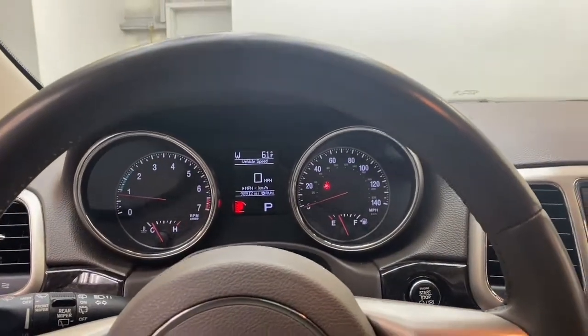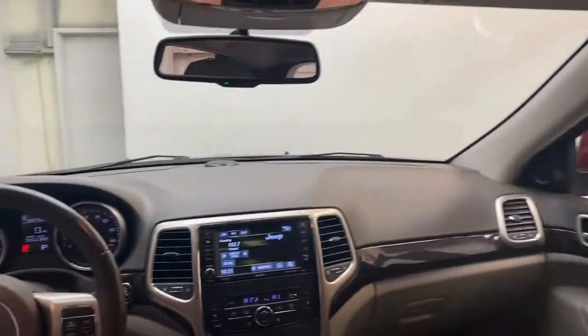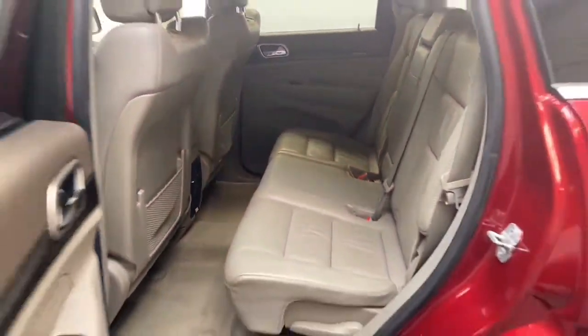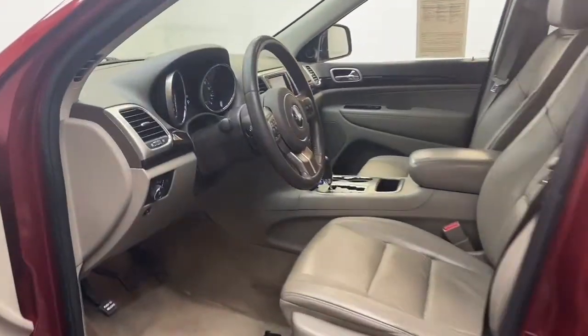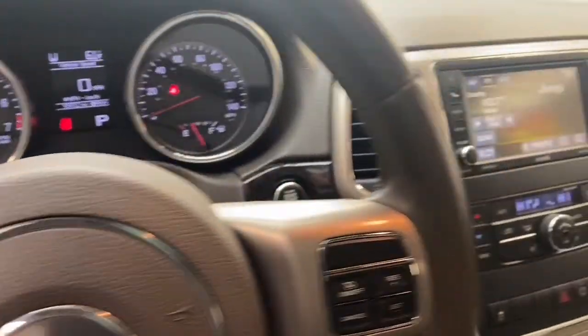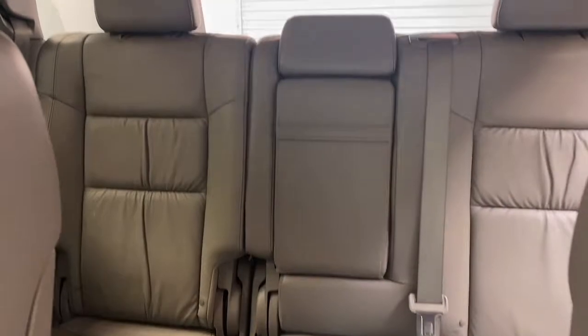This beautiful 2013 Jeep Grand Cherokee Laredo has less than 99,000 miles and comes with a Carfax buyback guarantee. Give Chris Meyers Auto Mall a call at 251-626-2641 or you can visit us anytime on the web at www.chrismeyers.com for more information and to schedule your test drive today.